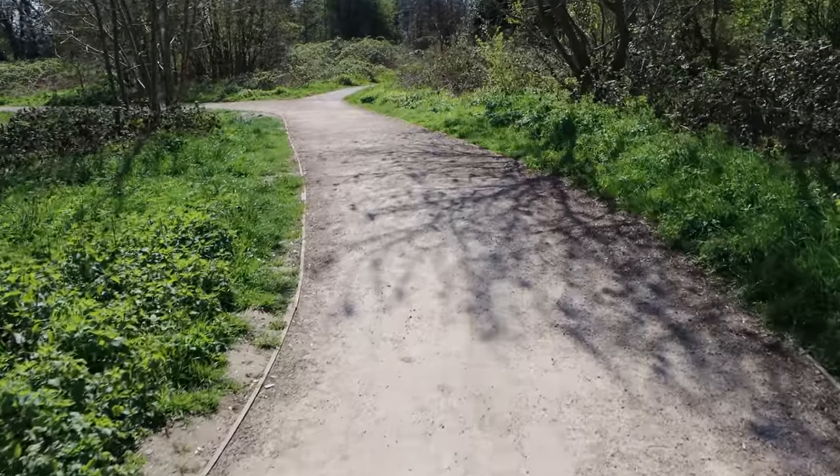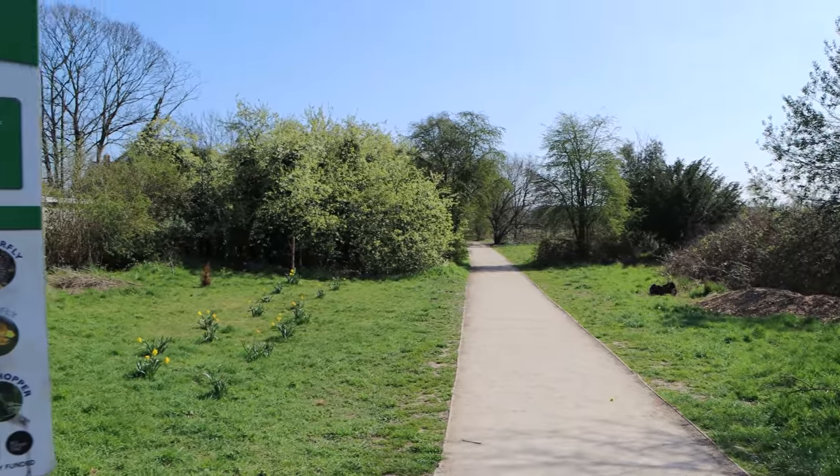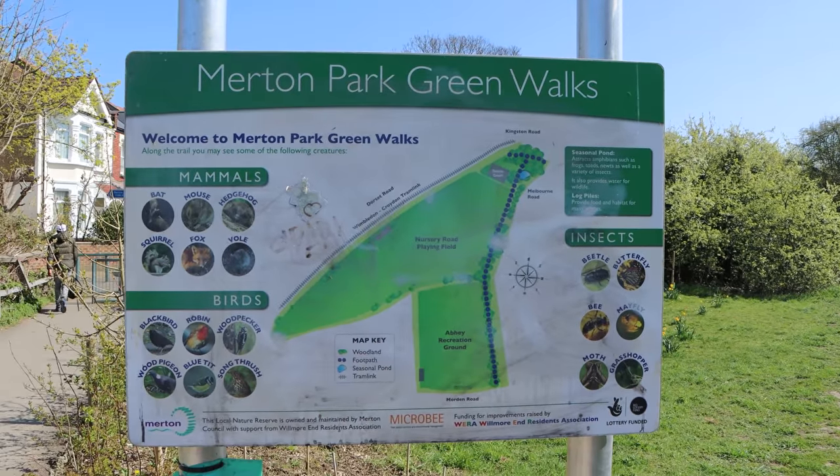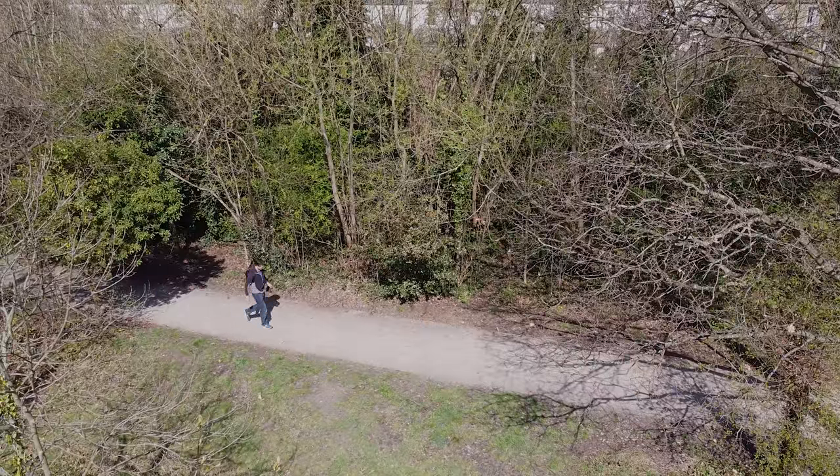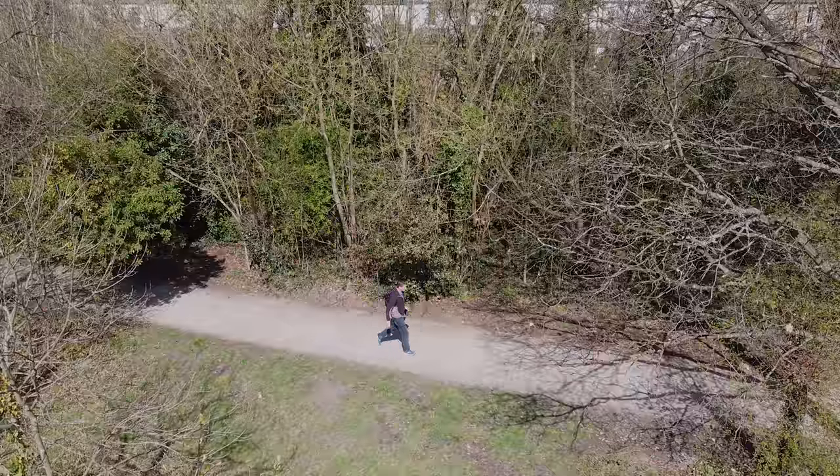Following the path takes you past some playing fields and alongside Abbey Recreation Ground, although the local council will have you know it's known as the Merton Park Green Walks. Either way just keep walking. Flat is good though if you do decide to come and walk some lost abandoned railways yourself — the good thing is that you can almost always be assured that there's going to be no hills, no gradients. Always flat.